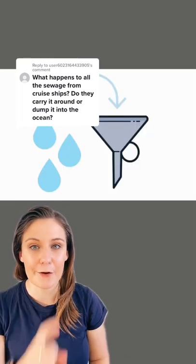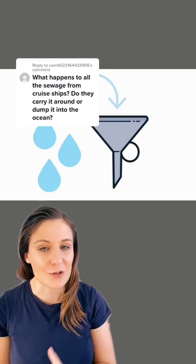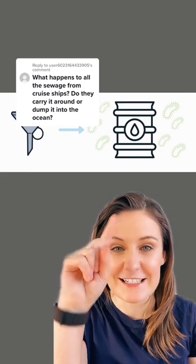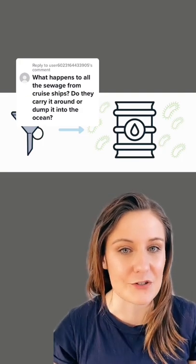The first thing that happens is that everything goes through a big filter — any lumps, anything that can't be sterilised will be taken to one side and offloaded when the ship gets to land. From there, everything moves on to what's called an aeration chamber, where they use bacteria to basically decompose the waste, speeding up that decomposition process.